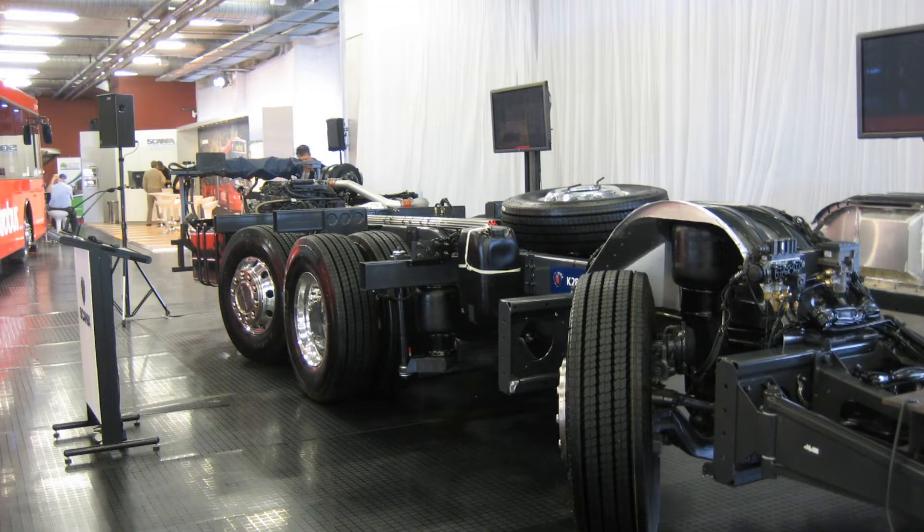Although the larger Class A motorhomes are the size of a bus, the newer units are relatively maneuverable as the chassis manufacturers make the front wheels turn sharply, and the tag axle — that's the very rear axle when there are two axles back there — may turn as well, giving the unit the ability to turn in a shorter radius than you might expect. Also, if maintained well, a Class A motorhome, especially diesel models, shouldn't depreciate as quickly as some other motorhomes.